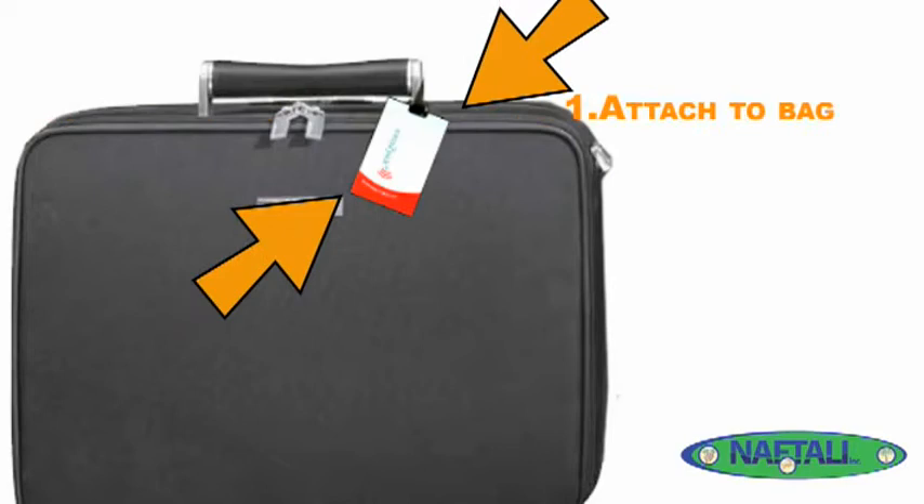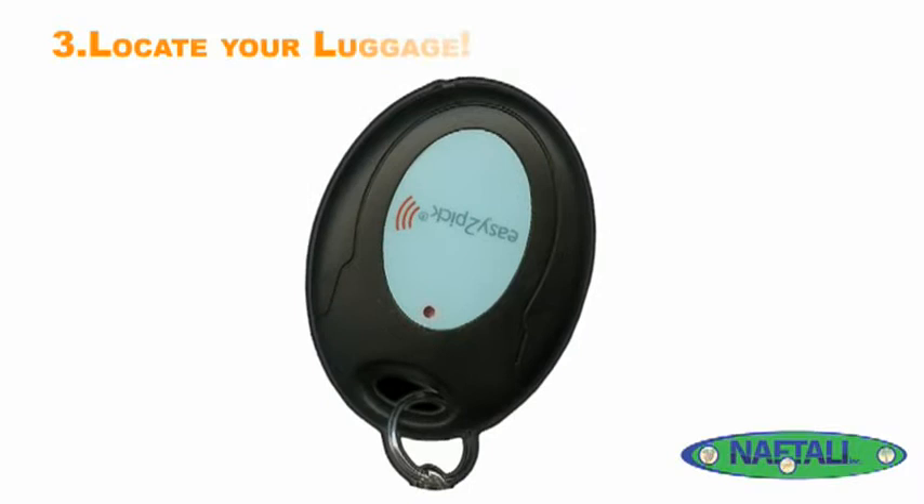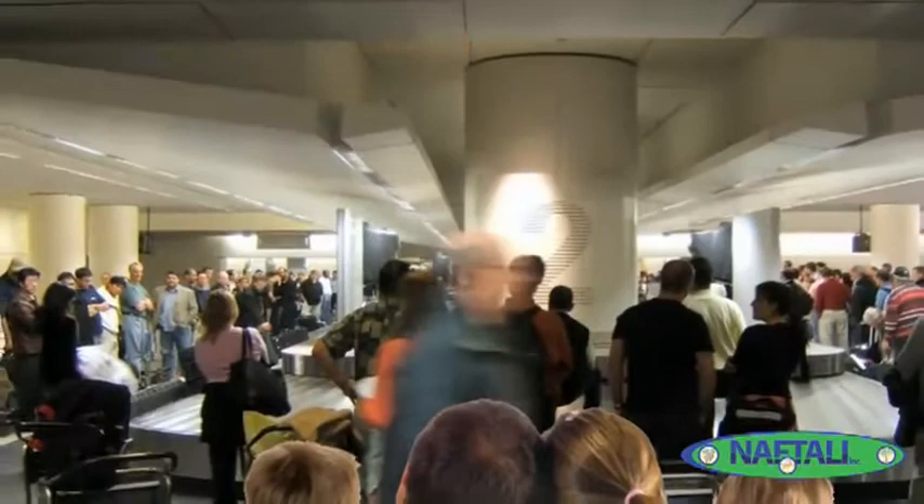When you are ready to pick out your luggage, simply activate your remote. The tag will send a unique radio frequency signal to your remote which will set off a series of beeps, flashes, and a vibration on your remote letting you know that your bags have arrived.